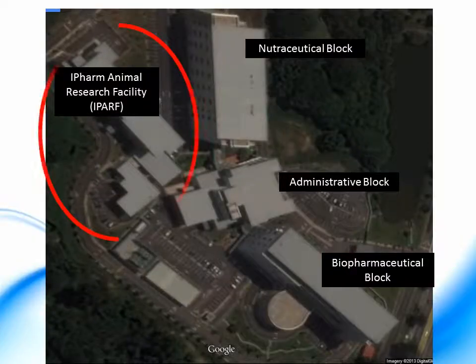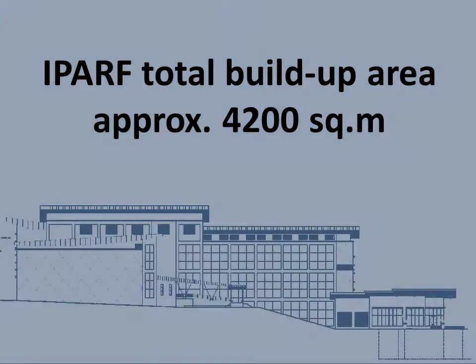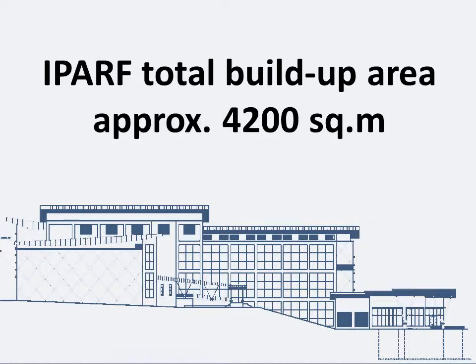IPARF is a separate building next to the IFARM main buildings. The facility has a total built-up area of approximately 4,200 square meters.